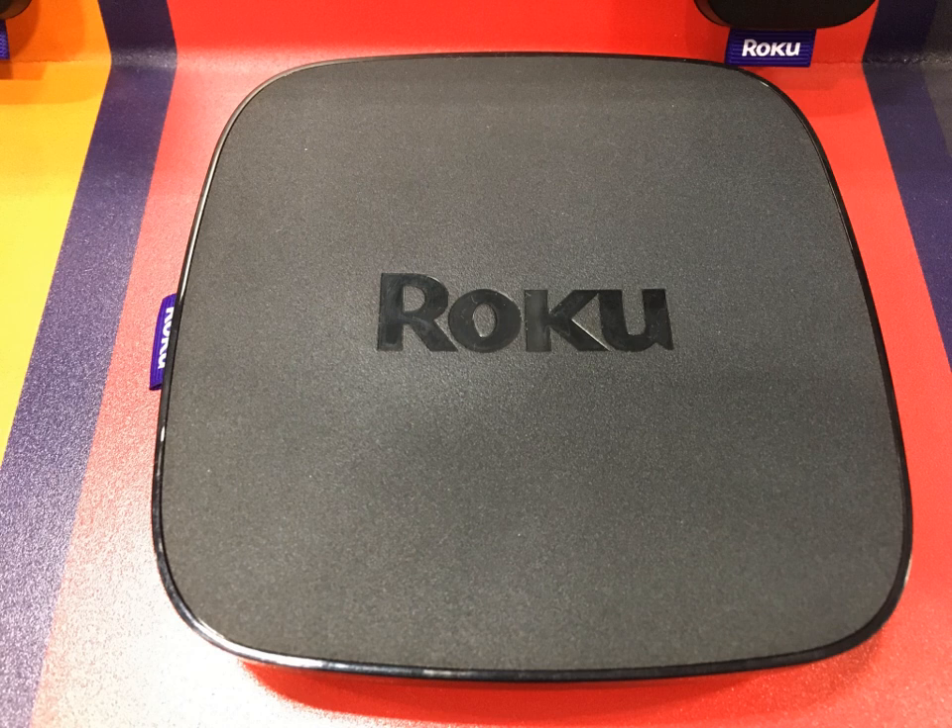On September 26, 2016, Roku revamped their entire streaming player lineup with five new models: low-end Roku Express, Roku Express+, high-end Roku Premier, Roku Premier Plus, and top-of-the-line Roku Ultra, while the streaming stick was held over from the previous generation as a sixth option. The Roku Premier Plus and Roku Ultra support HDR video using HDR10. In October 2017, Roku introduced its sixth-generation of products. The updates included the dropping of the Premier and Premier Plus models, the introduction of the Streaming Stick Plus, as well as new processors for the Roku Streaming Stick, Roku Express and Express Plus.